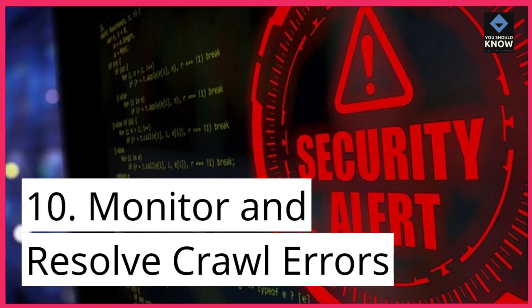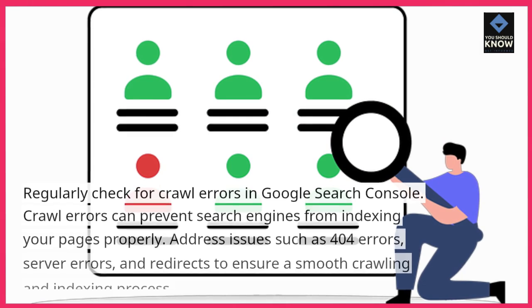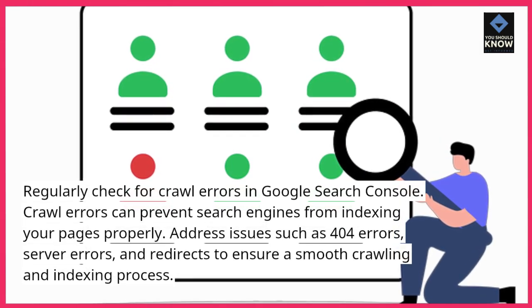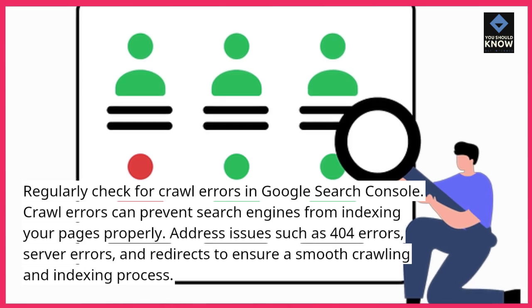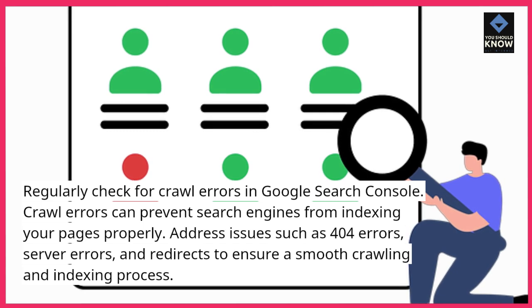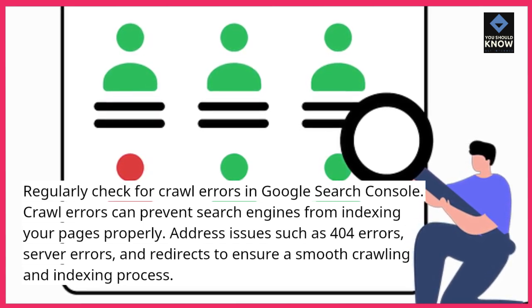10. Monitor and resolve crawl errors. Regularly check for crawl errors in Google Search Console. Crawl errors can prevent search engines from indexing your pages properly. Address issues such as 404 errors, server errors, and redirects to ensure a smooth crawling and indexing process.